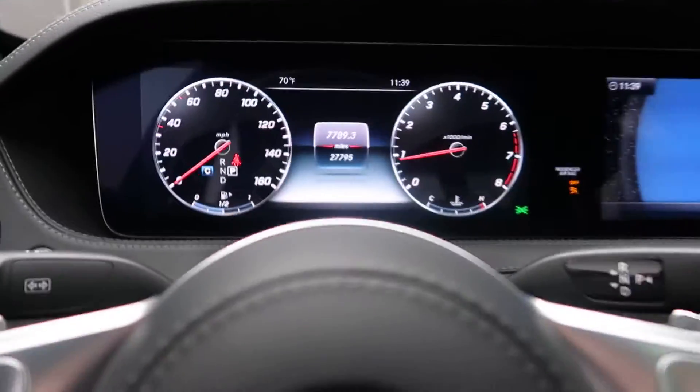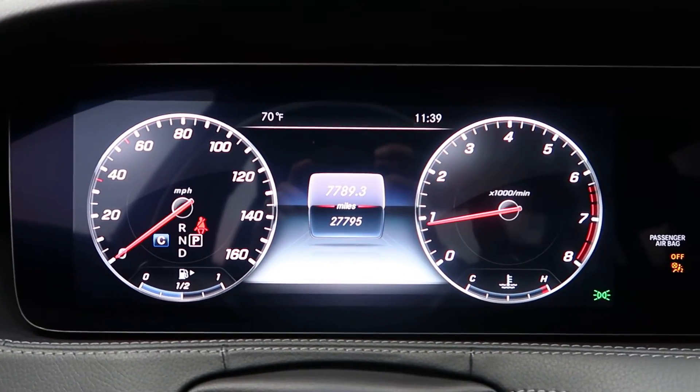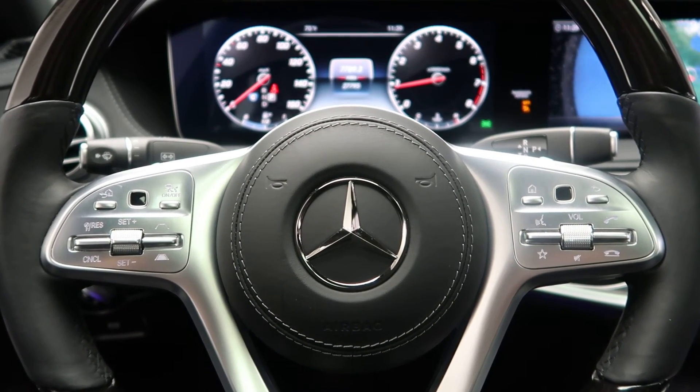This S-Class has 27,795 miles. Carfax and service records available online. If you'd like to view more photos of this 2019 Mercedes-Benz S560, visit us at FeldmanImports.com. We'll see you next time.